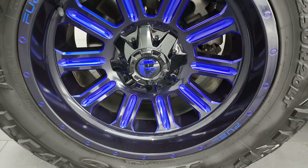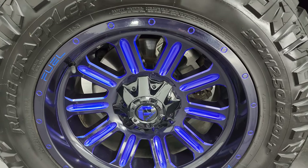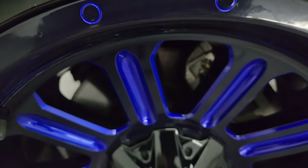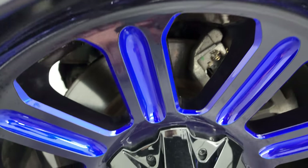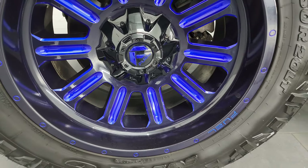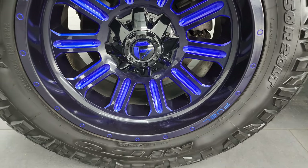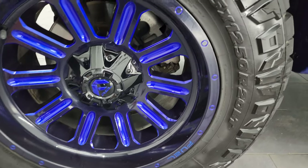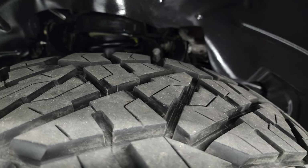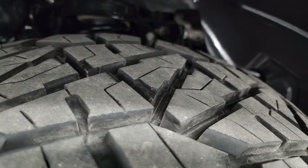This truck has really good looking wheels — they're like dark blue, almost purple, and then they have the blue anodized insides on them. Really good looking Fuel wheels. These are 20-inch wheels and it comes with Nitto Ridge Grappler 35 by 12 and a half R20 LT tires. These tires are very new — I would say 80 to 90 percent of the tread left on them.